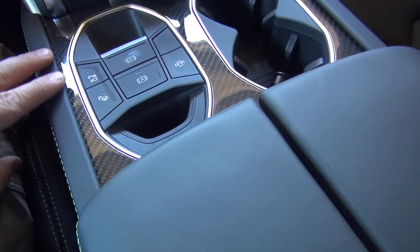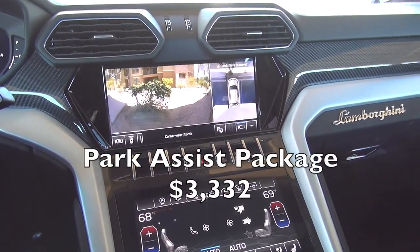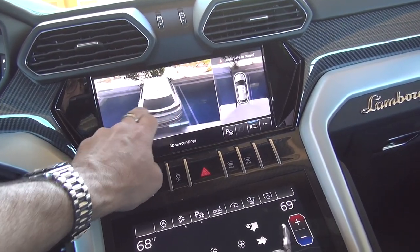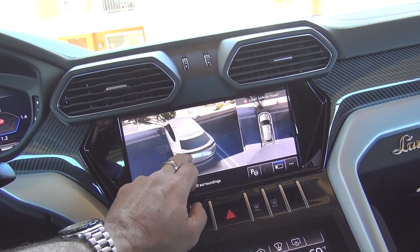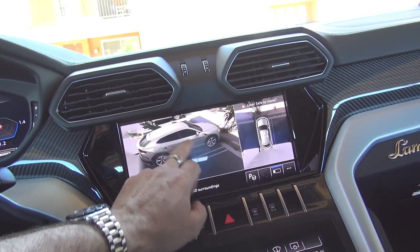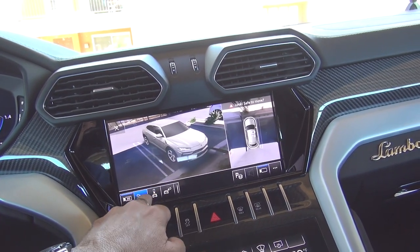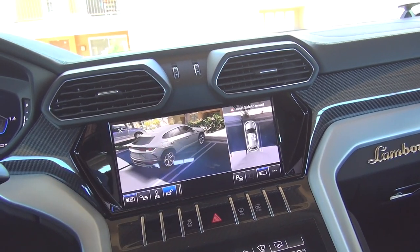Coming up from here you have your parking sensors and excellent parking assistance. This car has a 3D system — if you push 3D you actually get a view of your car in a parking spot. Although it shows the car in silver and not lime green, you can see we are in this parking spot, and you have a range of specific views you can look at.